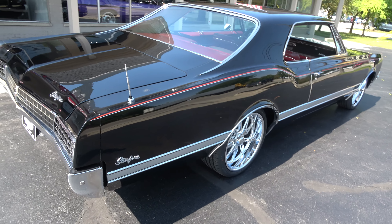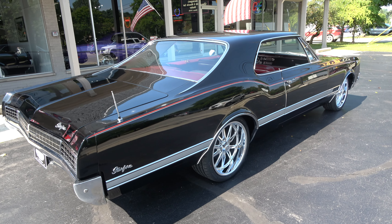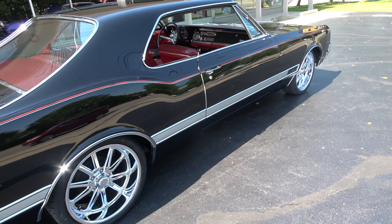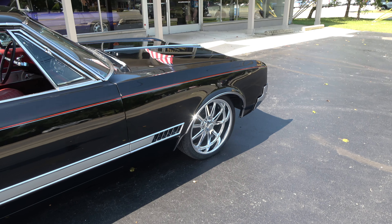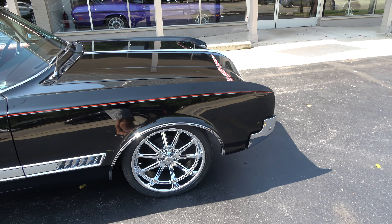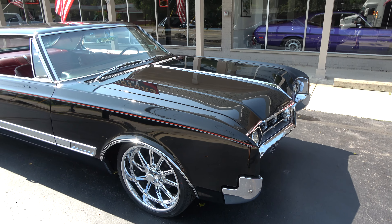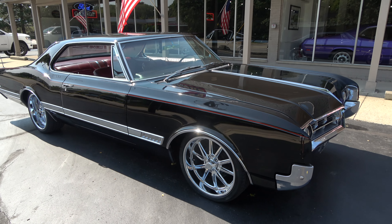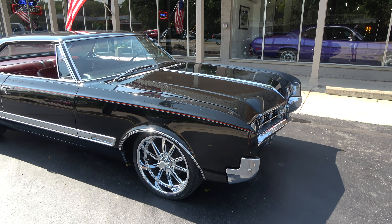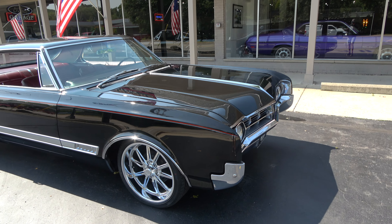Awesome car with 79,000 actual miles. The majority of the car has the original paint — this is a survivor car. It's got a 425, 375-horsepower engine under the hood, just a blast to drive. I had 20-inch US Mags put on it with brand new rubber. I do also have the white walls and original hubcaps which will go with the car, but I think the wheels look outstanding on it.